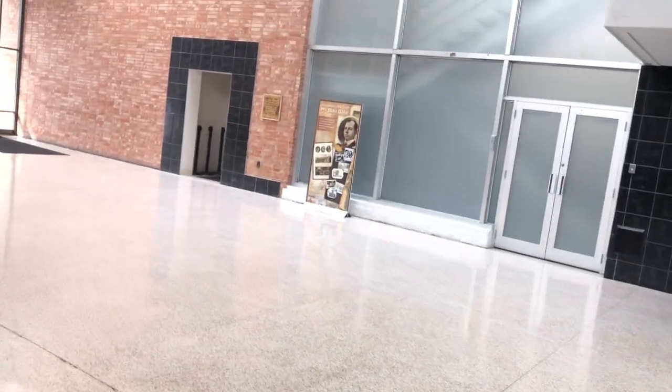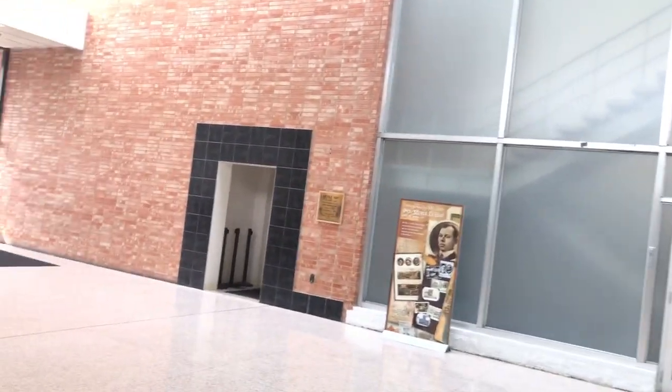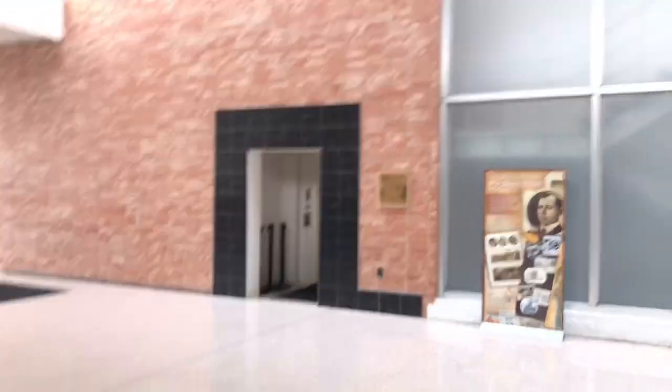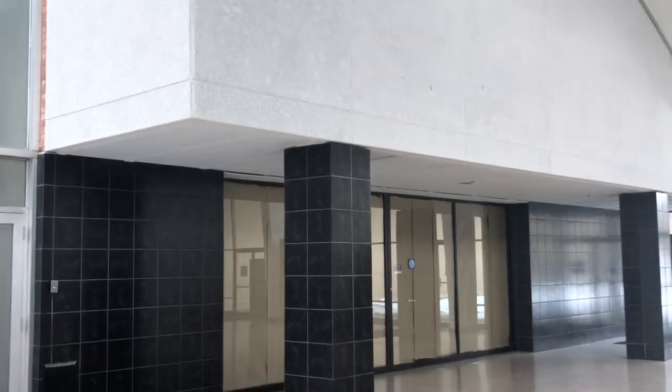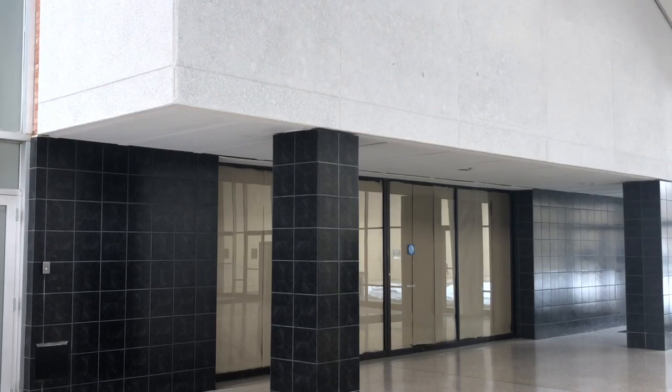Over here we have an elevator, which I assume went up to the offices on the second level, which surprisingly isn't blocked off either. And as you can see, it's a Schindler. So, Sears at Merle Hay Mall is officially closed and is scheduled to be demolished within the next couple years.